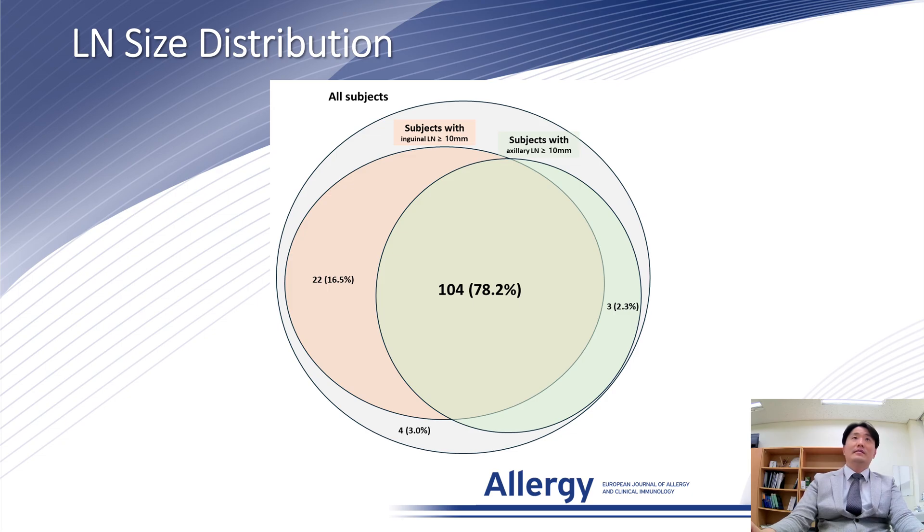In 78.2% of the subjects, the long axis diameter of the largest lymph node in both inguinal and axillary areas was 10 mm or longer.